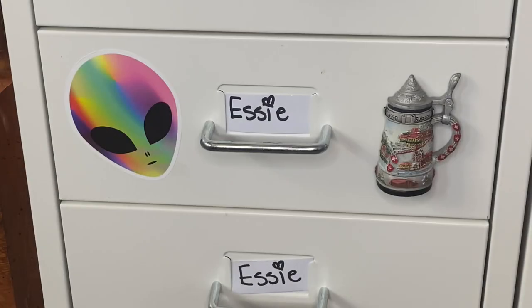Hi everybody, welcome back to another video! In today's video we're continuing my collection series and looking at my Essie collection. Essie is hands down my favorite mainstream brand — they're just so near and dear to my heart. It's the first nail polish brand I started collecting, so I do have a lot, but ironically I have more China Glaze because they come out with more unique finishes.